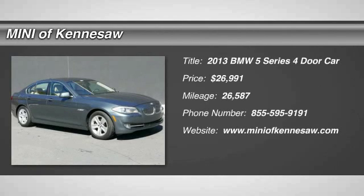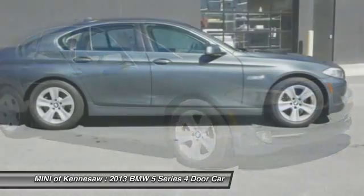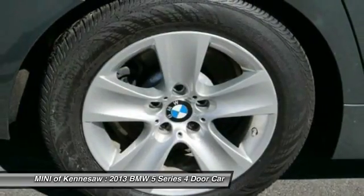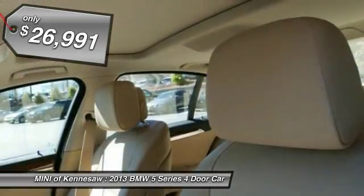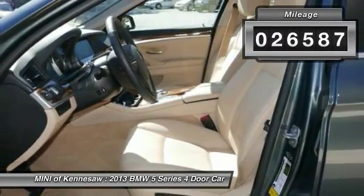The 2013 BMW 5 Series. The 5 Series incorporates bold styling cues that departed from BMW's traditional styling language. If you are looking for excitement and boldness, the 5 is for you. And it's priced below $30,000. This vehicle has less than 30,000 miles.